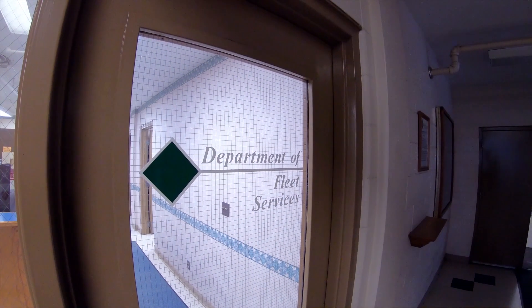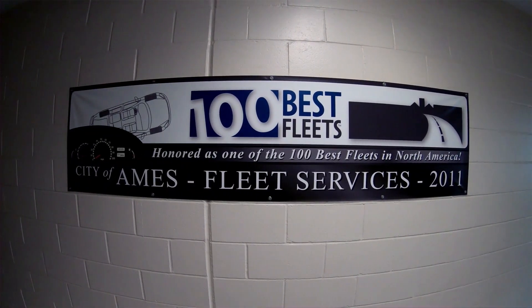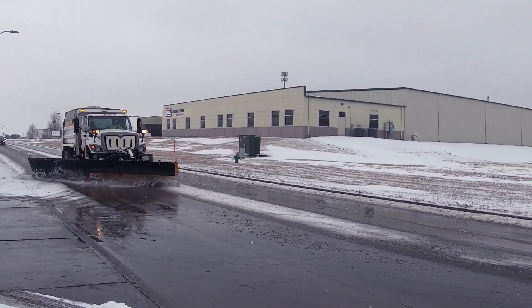Biodiesel has been in our program probably a total of about 20 years. We've used a blended fuel of B20 during the warmer months and then B3 during the winter months, and it's performed very well for us.